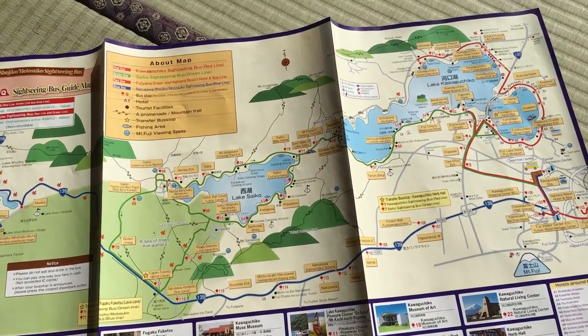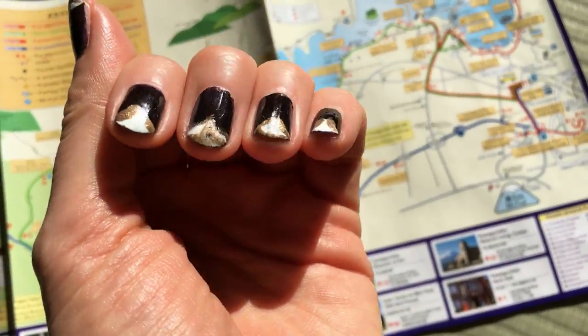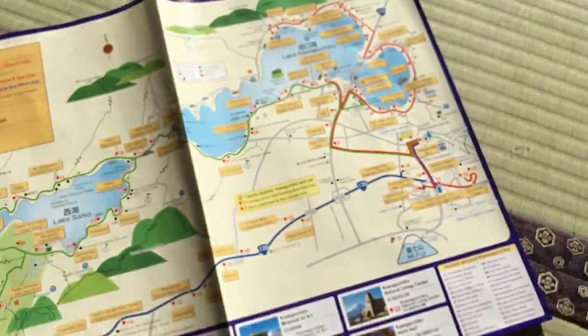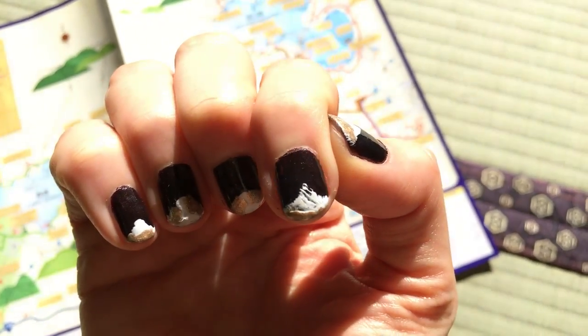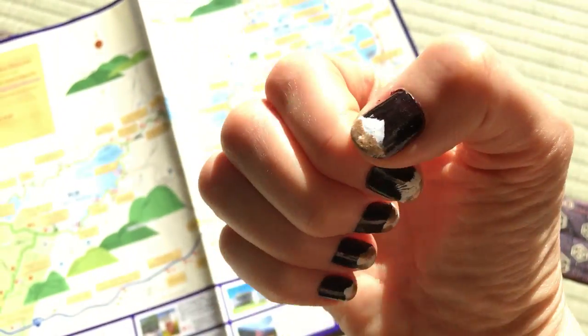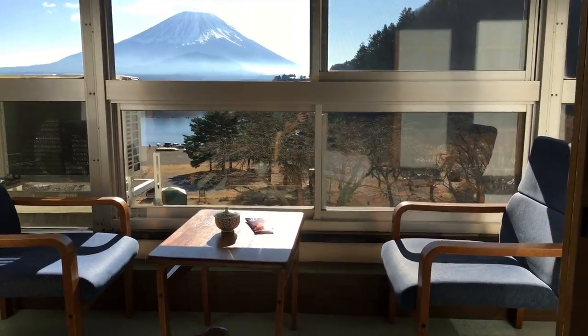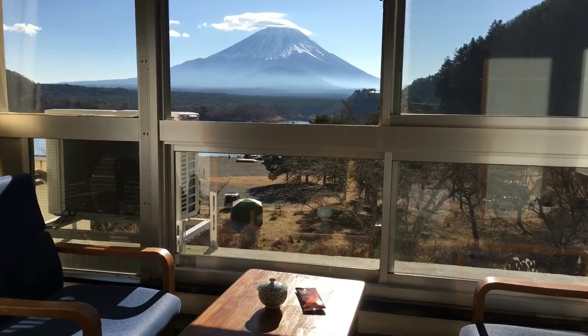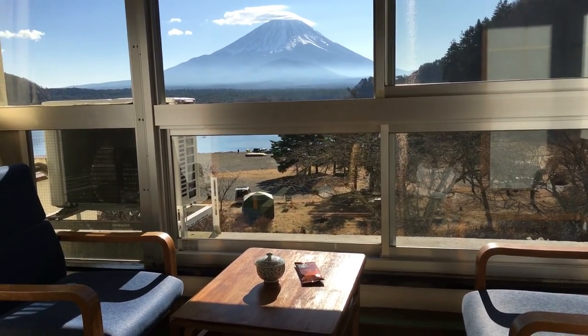Look at my nails — they have a lot of Mount Fujis on them! I think this one is the most realistic one. Okay, shall we go to making my coffee? Actually, I'll do that in the next video.